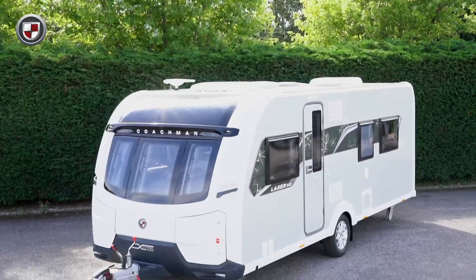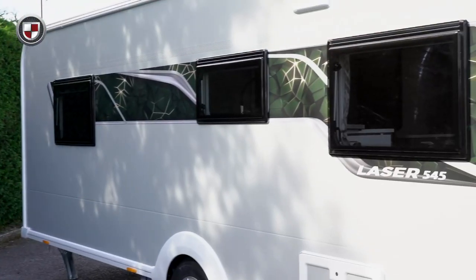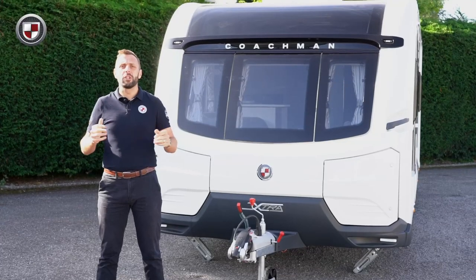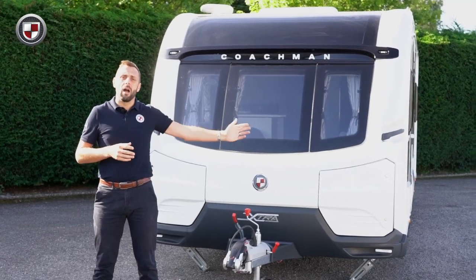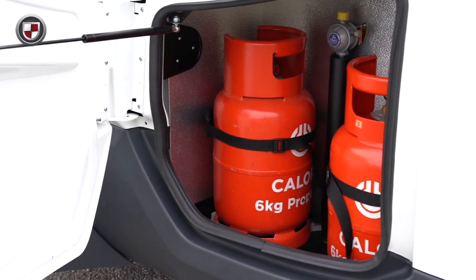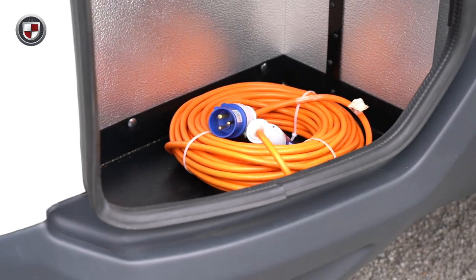The Laser range benefits from our signature silver grey exterior sidewalls, finished with brand new graphics this season — it most definitely stands out from the crowd. All Coachman's feature our unique dual locker storage system. The near side has room for two six kilogram gas bottles, while the offside is purely for storage and a great place to keep items that are used outside of the caravan.